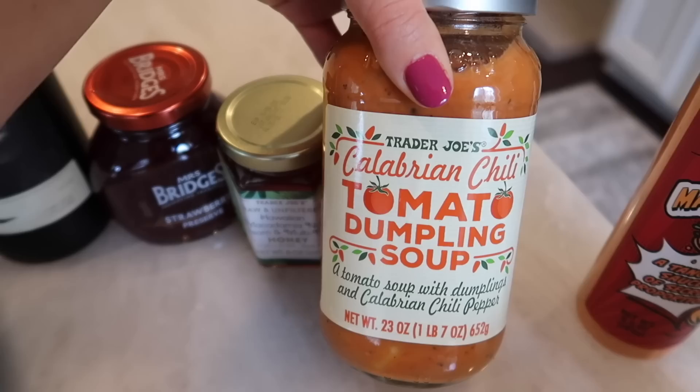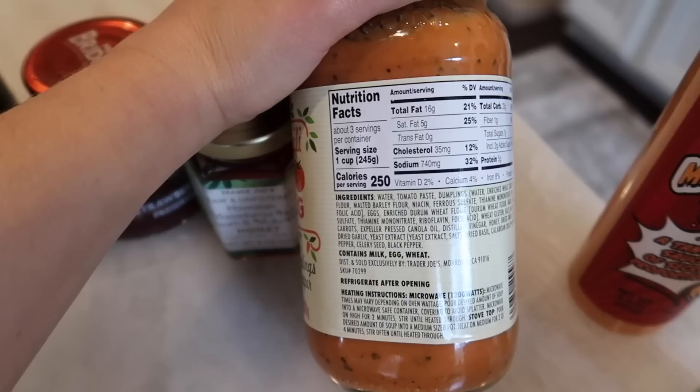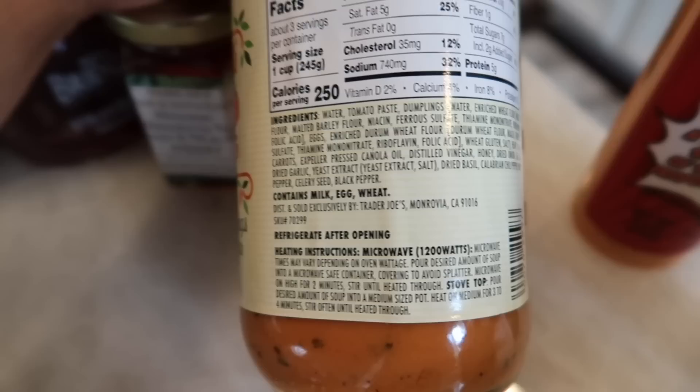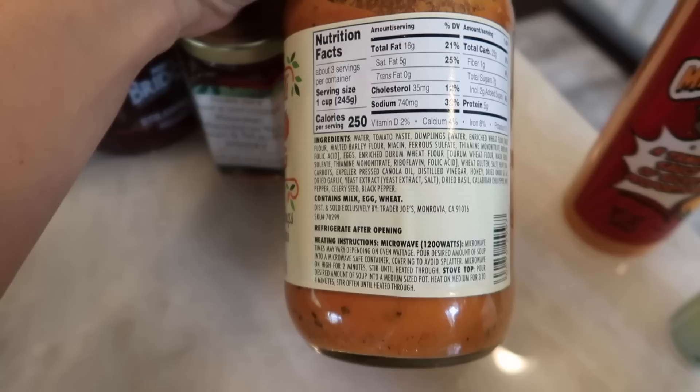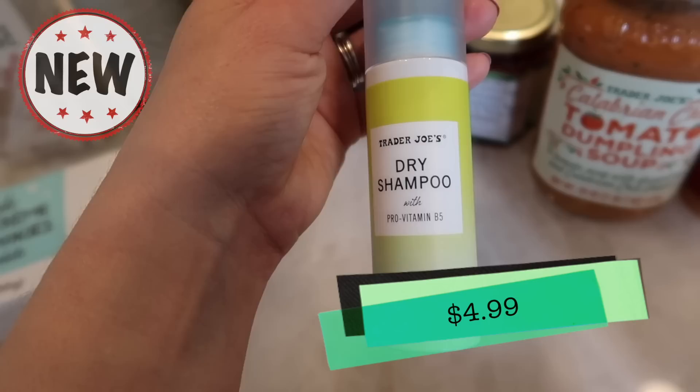Another new product: the Calabrian chili tomato dumpling soup. It's a tomato soup with dumplings and Calabrian chili peppers. This is vegetarian — I read the ingredients and there's nothing meat in here. There is heavy cream in there though, so if you're vegan I'm sorry. It contains milk, eggs, and wheat, so not gluten-free and not vegan. We're definitely going to be trying this in the taste test and Tim and I will let you know our thoughts.